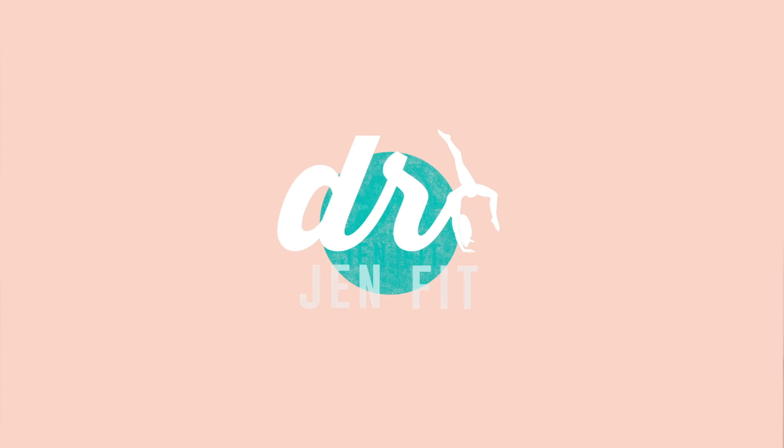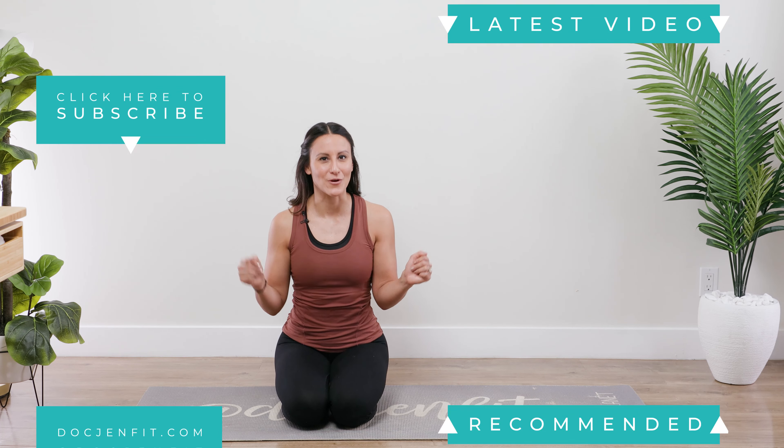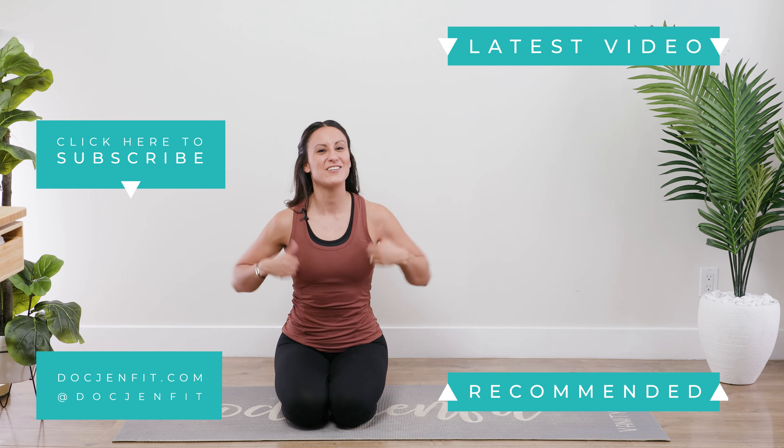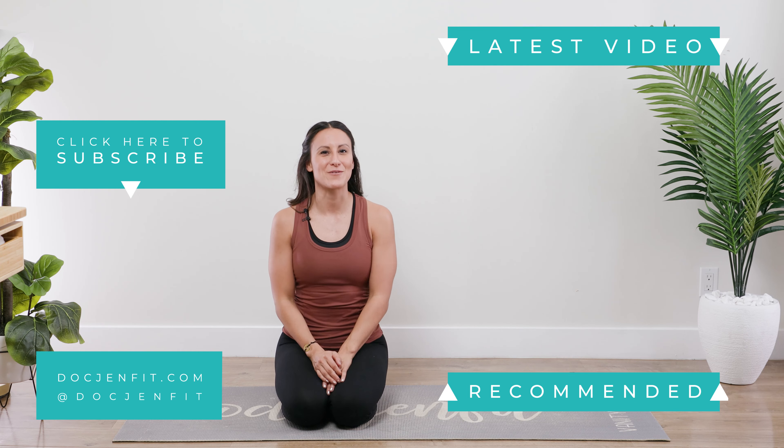I guarantee you if you do these and break it up throughout your day, you're going to start to feel so much different. You're not going to notice as much tension, as many knots, or as much pressure around that head and neck area. If you love what you're learning, hit that subscribe button and check out the other videos so you continue to learn and feel amazing within your body.